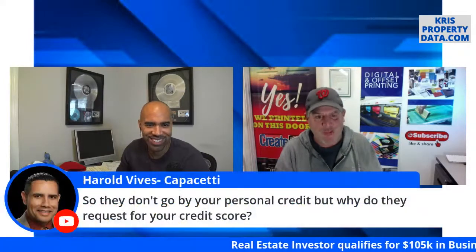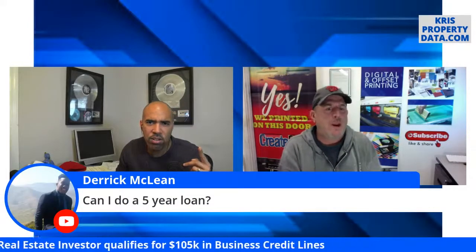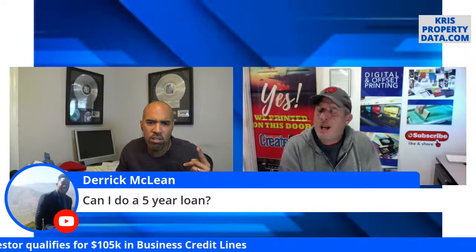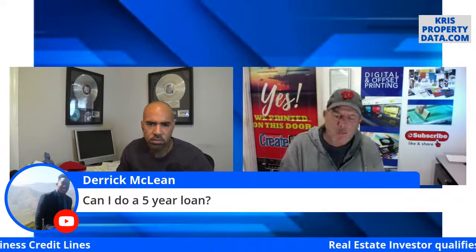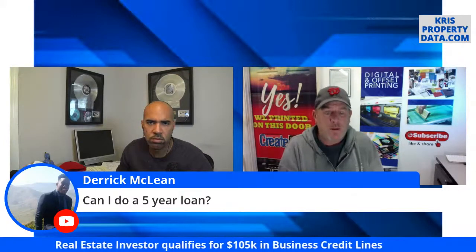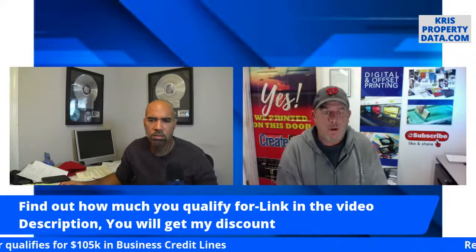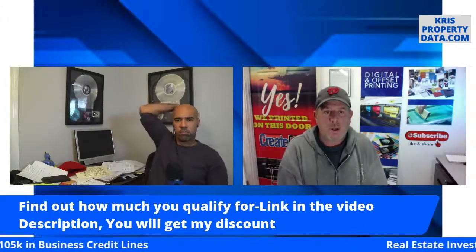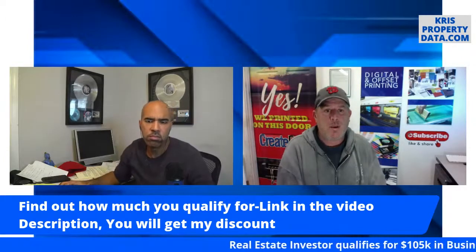Harold wants to know if this is a five-year loan. This is not a loan — it's a credit card. American Express gives you $50,000 to spend, Bank of America gives you $12,000. It's not a loan. You could close these at any given time as long as you don't owe them anything — zero balance, and you can just get rid of them.